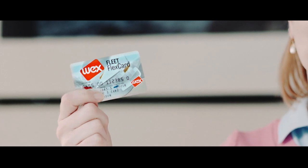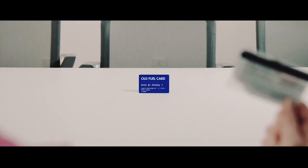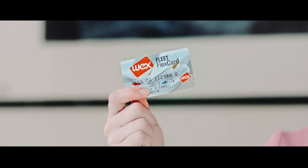We brought on the WEX Flex Card last week, and we're really happy. I can manage my fuel expenses with revolving payment flexibility. Every fuel card for the team has its own driver ID, and it works at over 90% of the fueling stations and 45,000 service stations in the country.